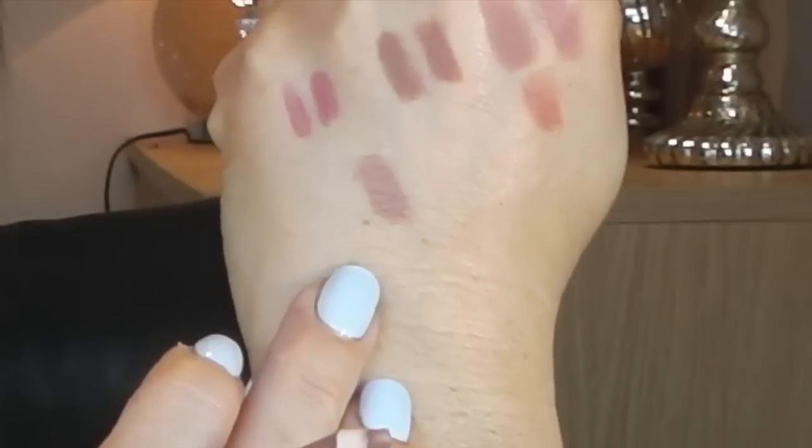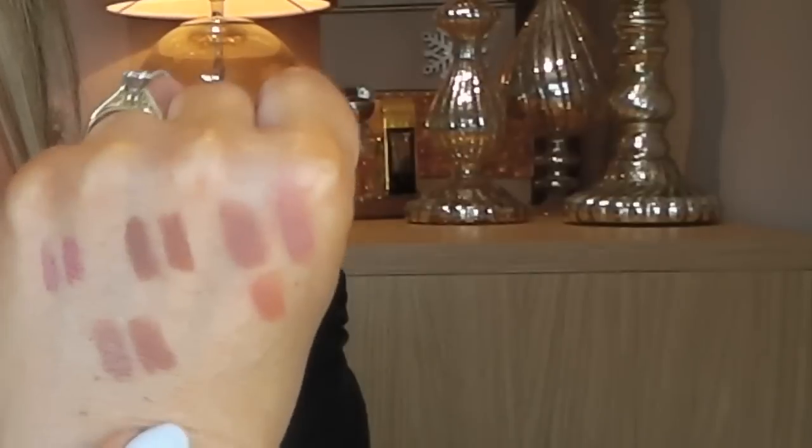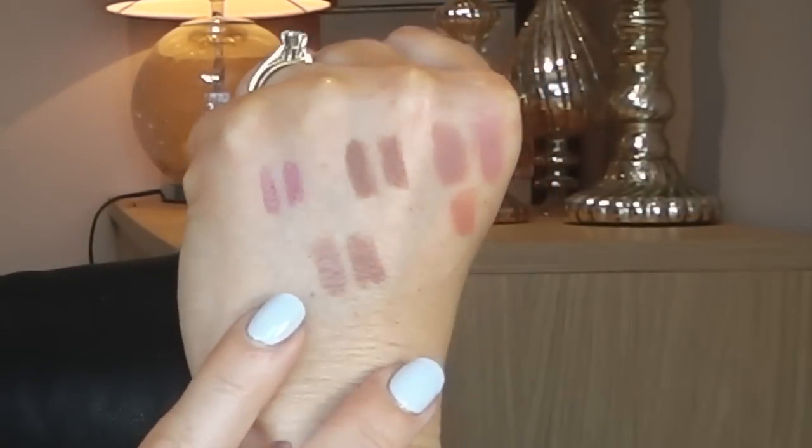The next dupe is for Estee Lauder Nude. And I think the good dupe for it is NYX Natural. So this is Estee Lauder Nude, this is NYX. You might see a slight difference because Estee Lauder Nude has a bit of a pearly finish, whereas NYX is just cream.